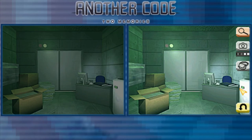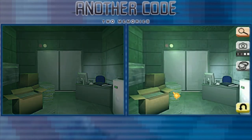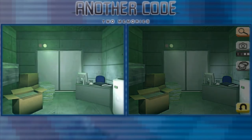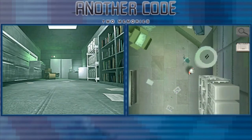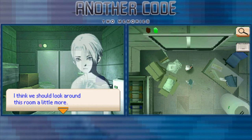Is there anything else? What kind of machine is this? There's a pile of papers and cut boxes. I guess there's nothing else. I think we should look around this room a little more.